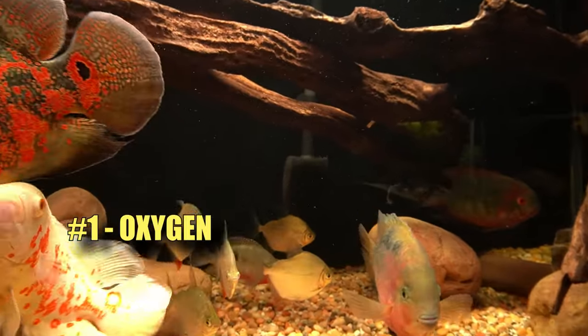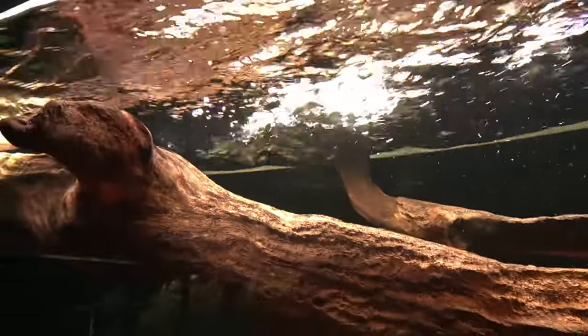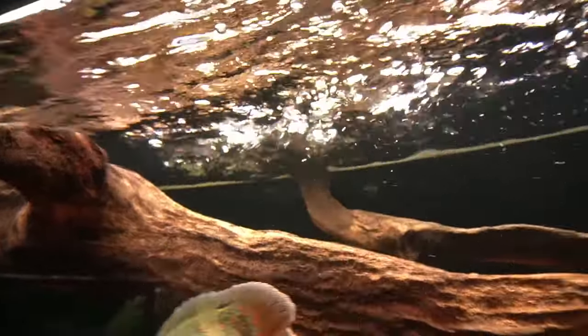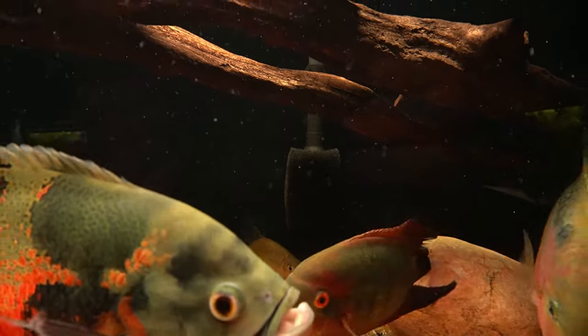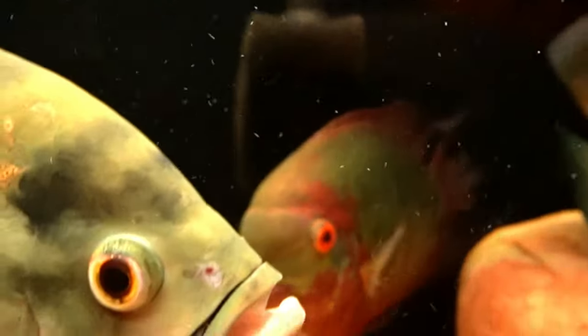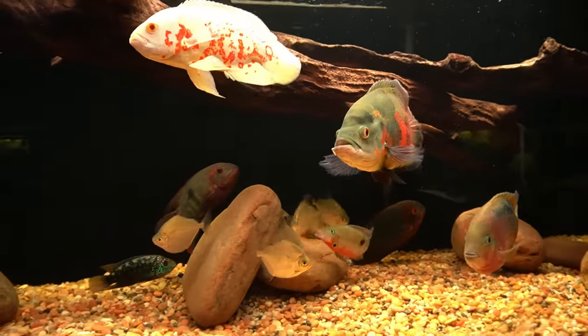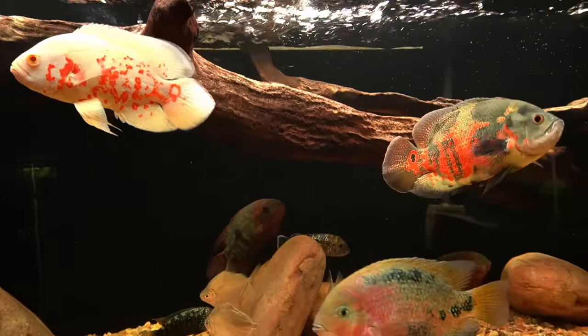Point number one is oxygen. There's a tremendous amount of surface tension breakup from the outputs of both the sump return pump and also from the return on a canister filter — that's the Sun Sun 704b pre-filter. Lots of oxygen, which is not just for the fish, but also helps with the growth of beneficial bacteria.